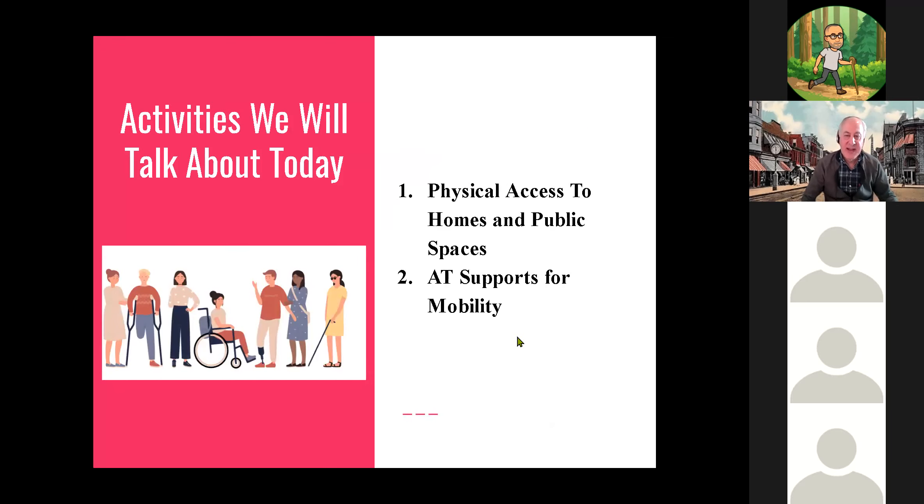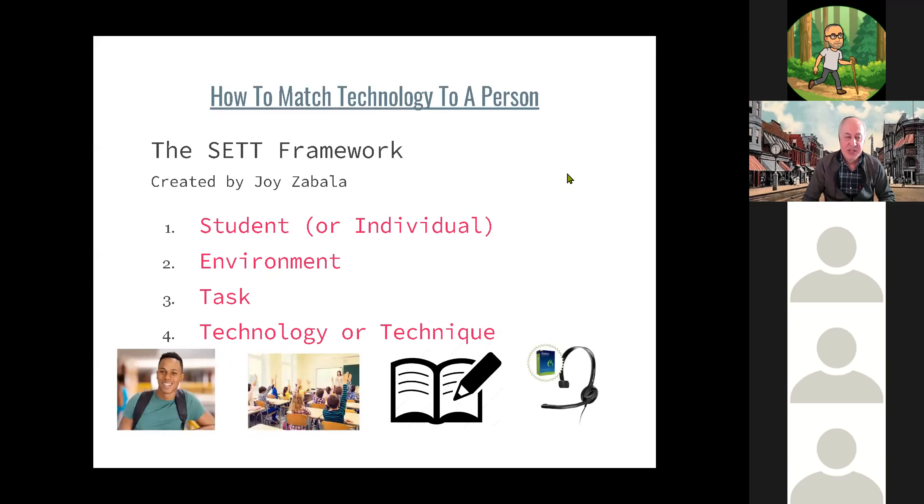Today we're going to talk about physical access to homes and public spaces and AT supports for mobility, with a focus mostly on people with physical disabilities or people with mobility limitations. When talking about assistive technology, you're generally talking about a matching process — trying to match the individual and the technology so it's a good fit, as well as matching the environment where the individual is having difficulty and the task itself.